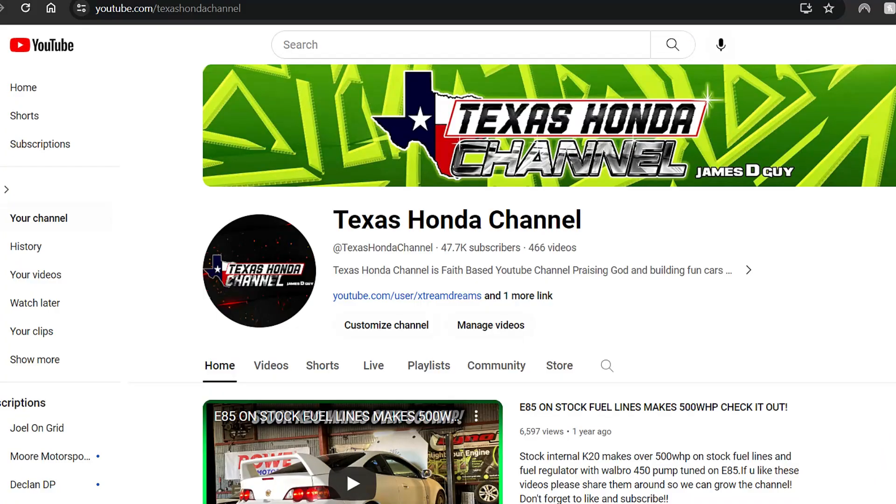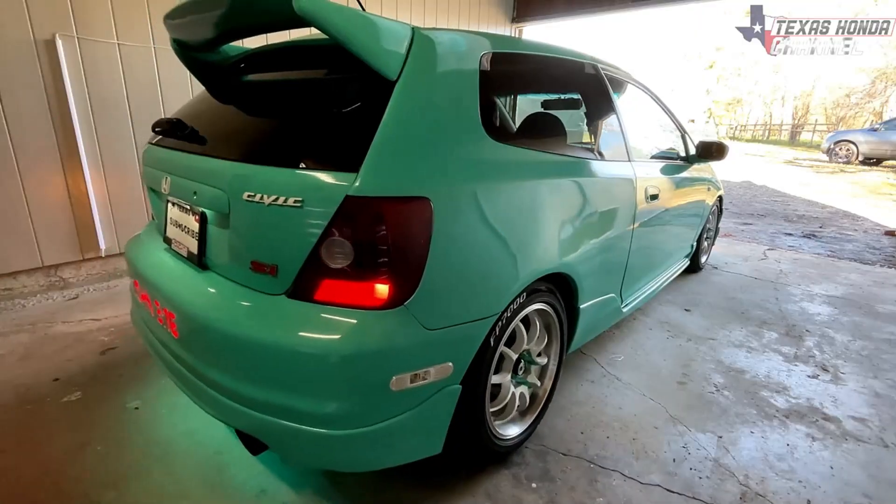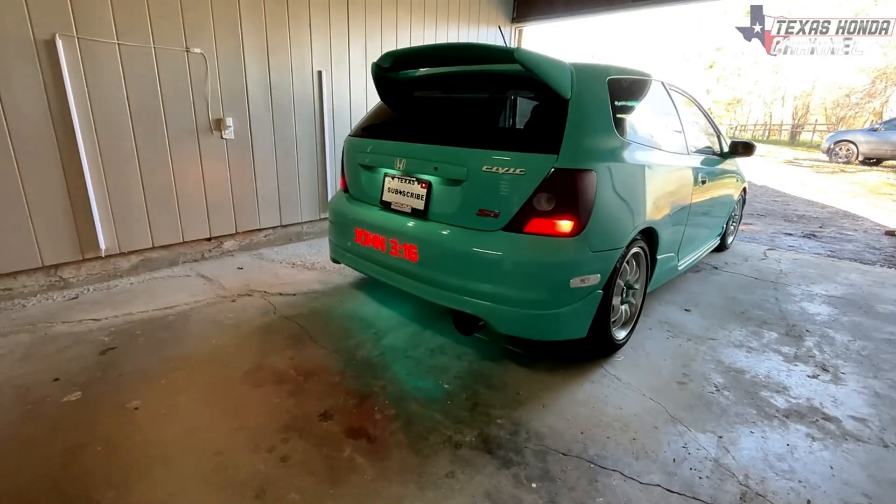Hey everyone, I'm James Moore from Texas HANA channel and Moore Motorsports Garage on YouTube. I've been using Max Peding Rods products for the last four to five years pretty consistently. You may recognize some of my builds from my John 316 EP3 that I spray can painted all out of spray can.